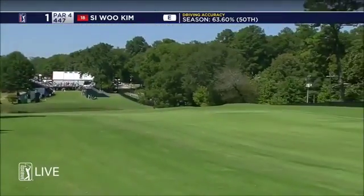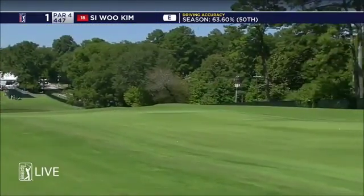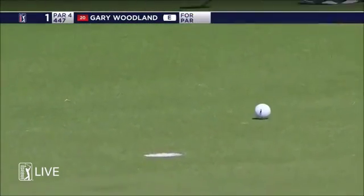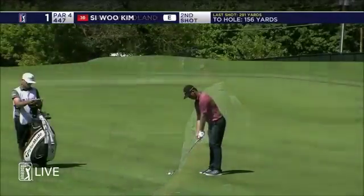Beautifully balanced golf swing there from the young South Korean down the right side. Not quite as good an angle as Matsuyama, but that'll be fine. This one left to right and not as fast as you would think because it's into the grain. But that for Woodland will be a nut.